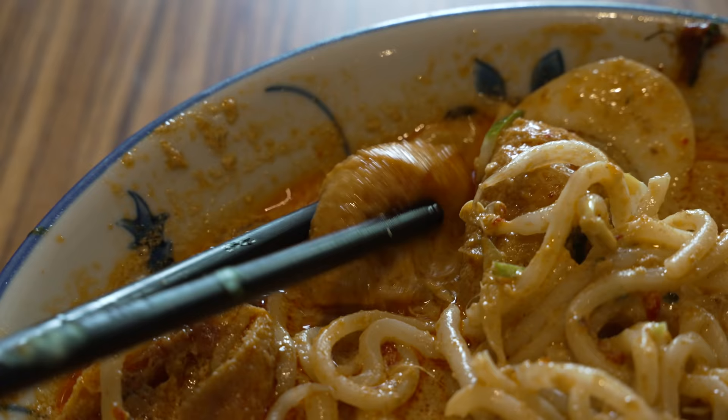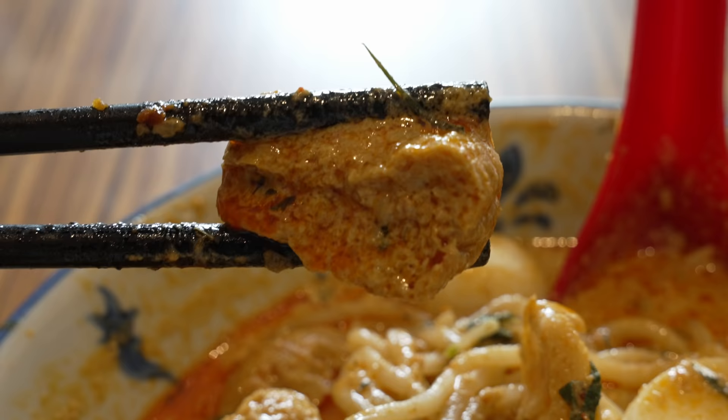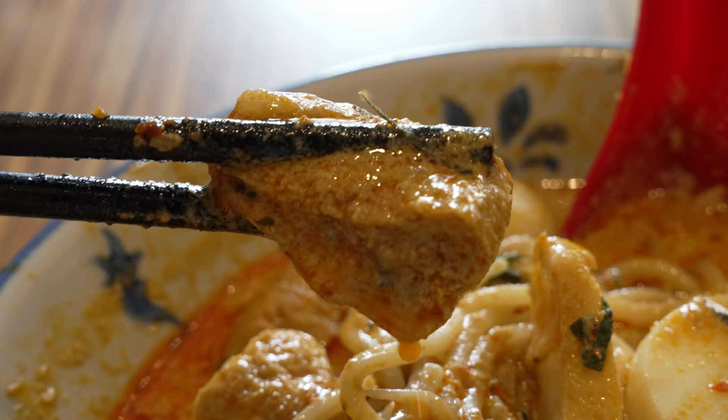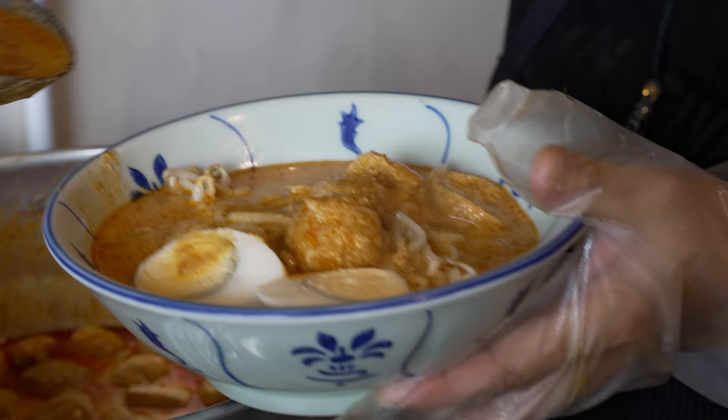Some taupok — deep fried tofu puffs — just soaking up all the beautiful creamy broth. Let me dip it a little bit more. You get that tofu fragrance, very fresh taupok, and as you bite him all the broth that's been soaked into the tofu puff explodes in your mouth. I think the main narrative for this bowl is the freshness of ingredients. You can definitely tell from the depth of the broth, the nicely cooked noodles, and even the tofu puffs and cockles — they're all fresh.